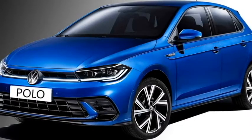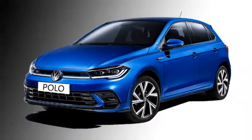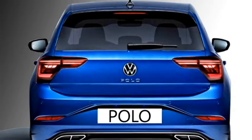The new facelift version of the 6th generation Volkswagen Polo will be offered in 4 variants – Polo, Life, Style and R-Line.